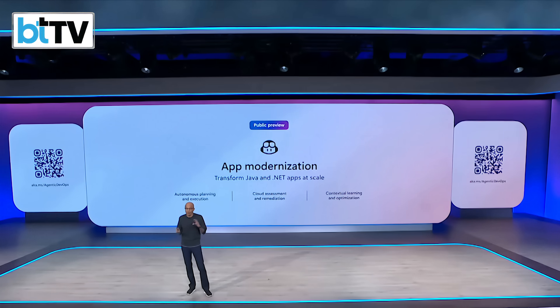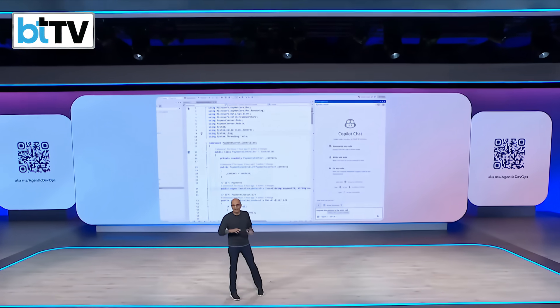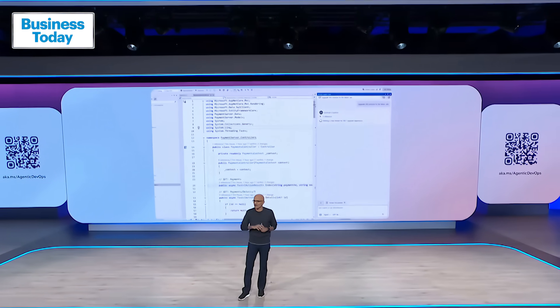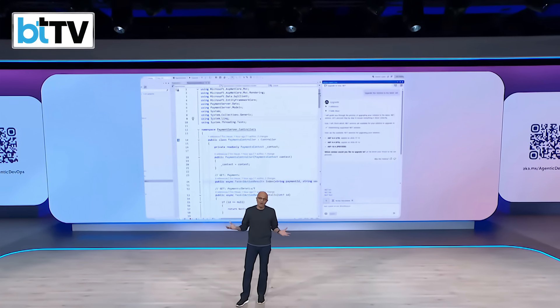We're building app modernization right into agent mode. Copilot is now capable of upgrading frameworks like Java 8 to Java 21 or .NET 6 to .NET 9, and can migrate any on-premise app to the cloud. It creates a plan for your code and dependencies, suggests fixes along the way, learns from changes you make, and makes the entire process seamless.